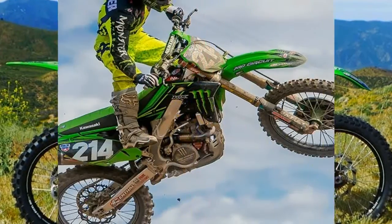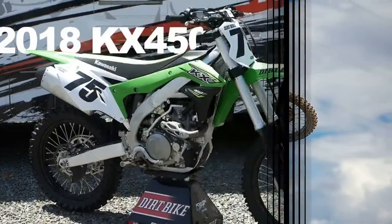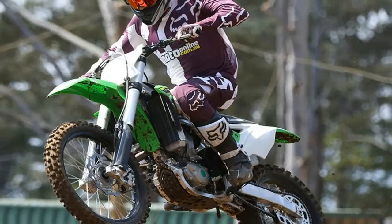The 2017 KX450F gets an improved suspension setup as compared to the previous model. It rides on inverted forks sourced from Showa for the front, while the rear gets a link-type suspension with a Showa mono shock.